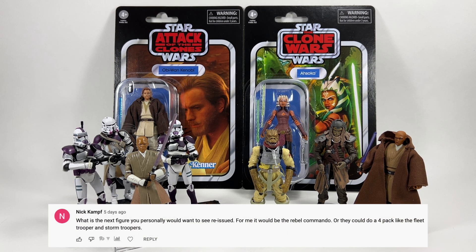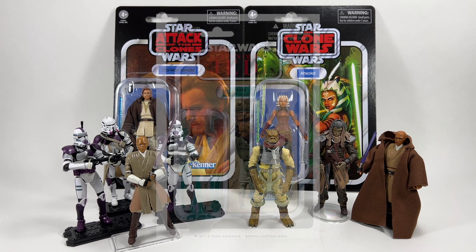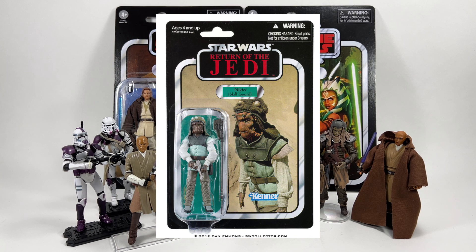Nick Kampf asks what the next figure I'd personally want to see reissued is, suggesting the Rebel Commando or a four-pack like the Fleet Troopers and Stormtroopers. That's a great shout — you could put different heads on the Rebel Commando and create a few versions in a four-pack. For a single-carded re-release I would have said Weequay, but I've since picked him up loose. So I'd go with Nikto — I have him on card but not loose, and he's a really nice skiff guard from Return of the Jedi.